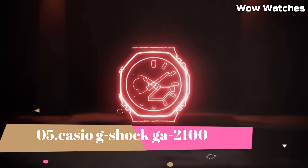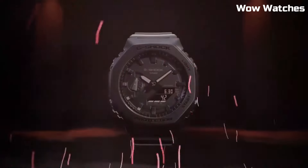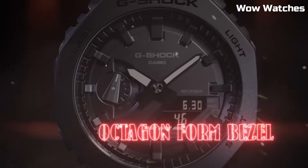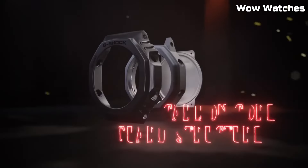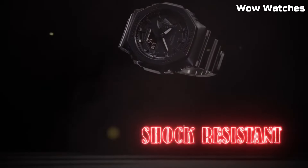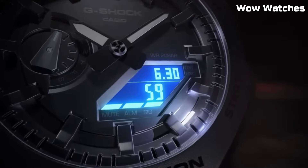Number 5: Casio G-Shock GA-2100. This is a high-end watch that is known for its durability and resistance to shock. It is 200-meter water-resistant and suitable for professional diving. It features an LED light with selectable illumination duration — 1.5 seconds or 3 seconds — with afterglow.